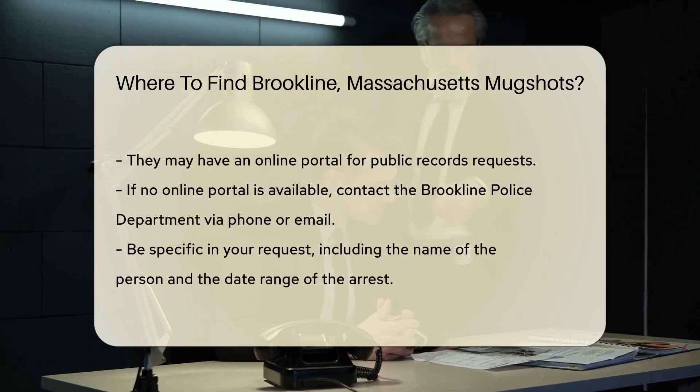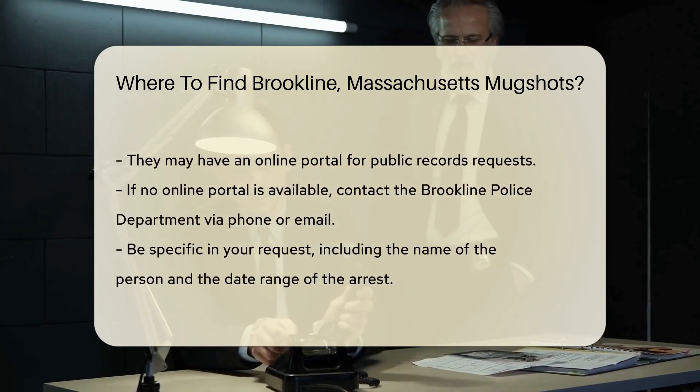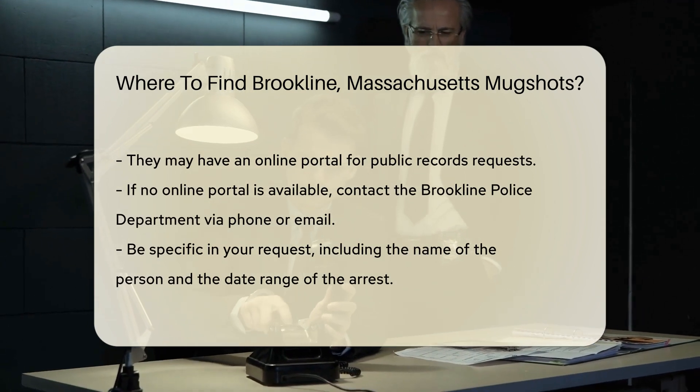When making a request, be specific about the information you need. Include the name of the person and the date range of the arrest.